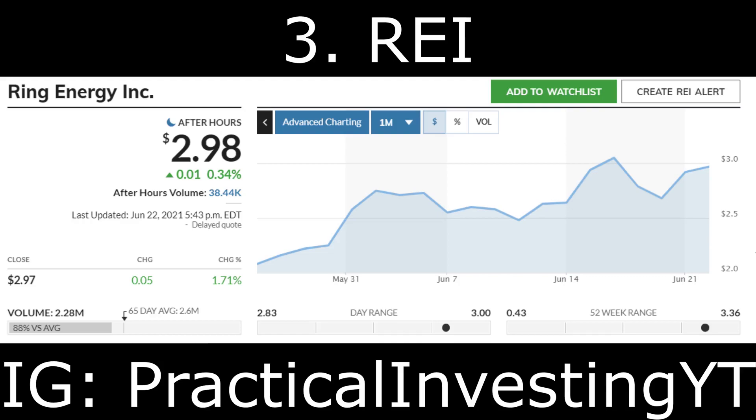The third stock on the list is Ring Energy Inc, ticker symbol REI. Ring Energy Inc is an exploration and production penny stock in the energy sector. As of December 31st of last year, it has proved reserves of about 76.5 million barrels of oil equivalent. It also has an interest of 18,712 net developed acres and 6,650 net undeveloped acres, and sells its oil and natural gas products to marketers, end users, and other purchasers.